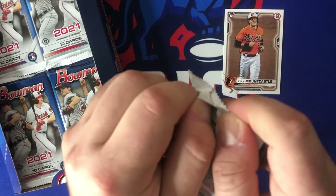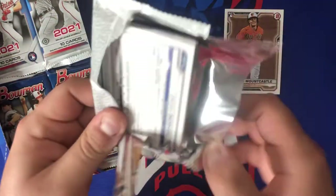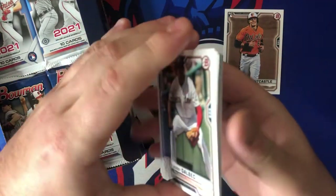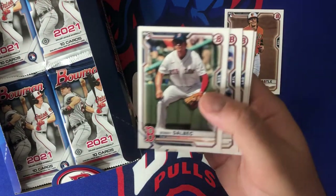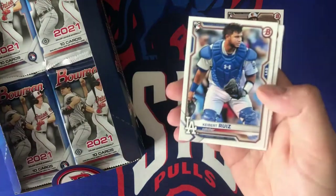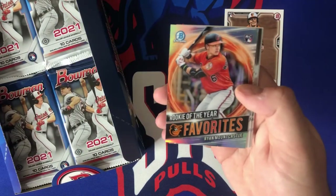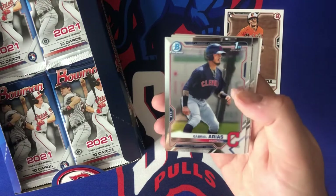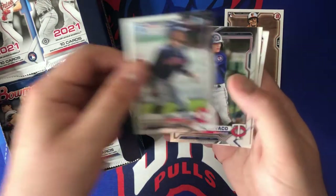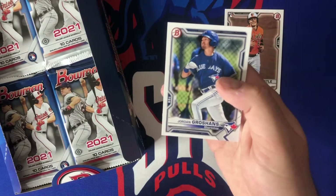Definitely looking for those first Bowman and top prospects — trying to get the Mike Trout of the generation before he actually becomes Mike Trout. You never know who's gonna pan out. We got Bobby Witt, Christian Pachet, Keibert Ruiz, Luis Patino, rookie of the year favorites, Ryan Mountcastle again, and there's our first Bowman chrome — Gabriel Arias, Kioni Kavako chrome, Drew Waters, Brayden Shoemake, and Jordan Groshans.